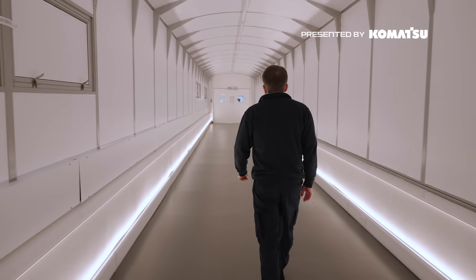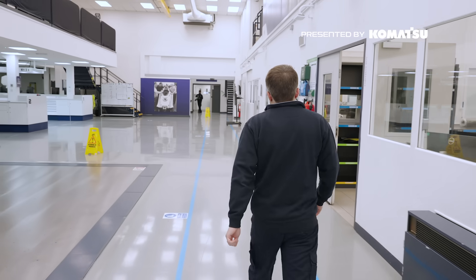My name's Callum McIver. I'm a senior wind tunnel methodology engineer. I set the tunnel up for the aerodynamicists' desires in terms of what testing they want to do.